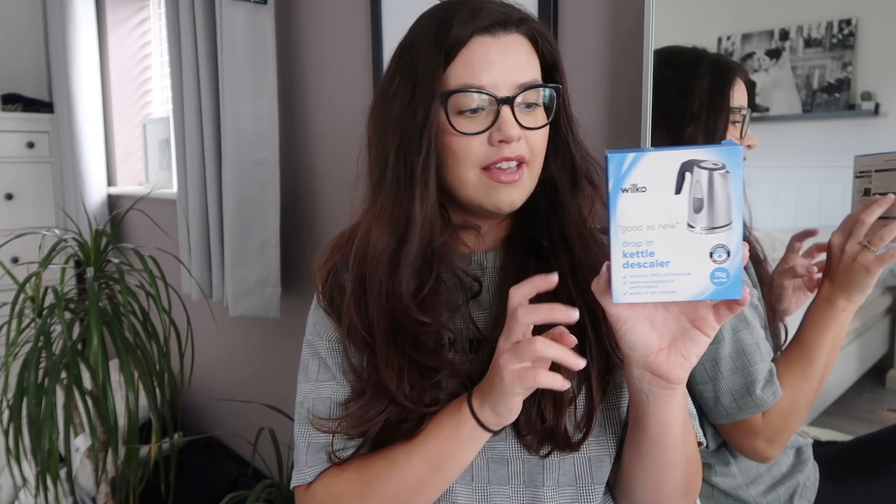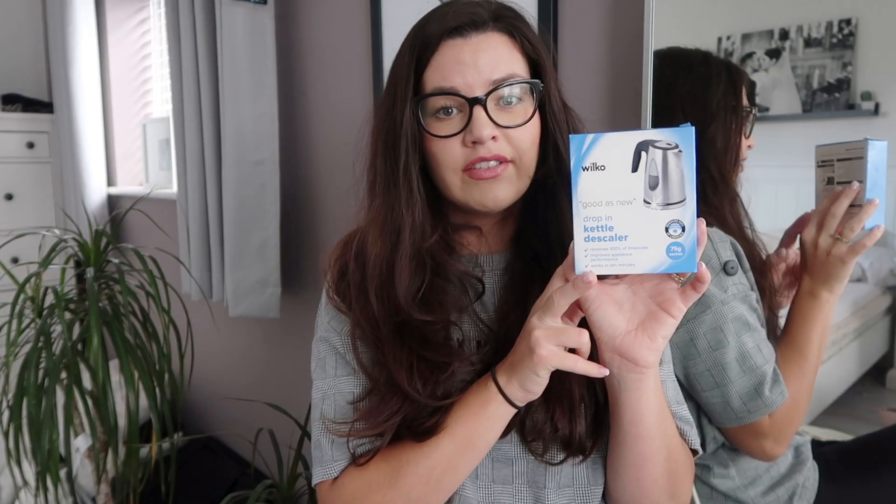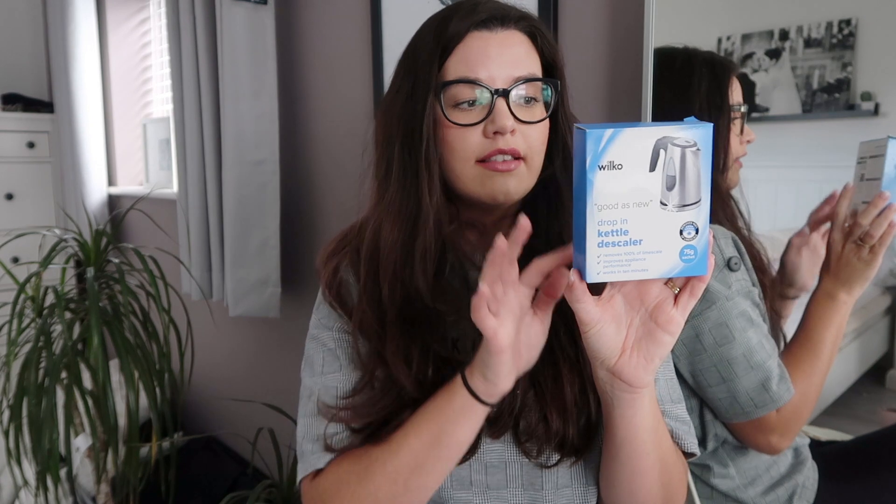The next item was this Kettle Descaler. I haven't done mine for ages and Carly recently did hers which inspired me. This was £1 from Wilkinson's and it was really easy to use — you just boil the kettle, take the sachet out, pop it in the boiled water for 10 to 15 minutes, leave it to do its thing, and then rinse. It's so easy and it's made such a difference to my kettle.